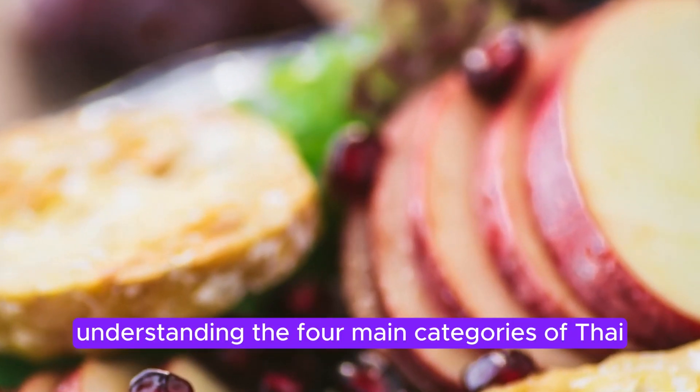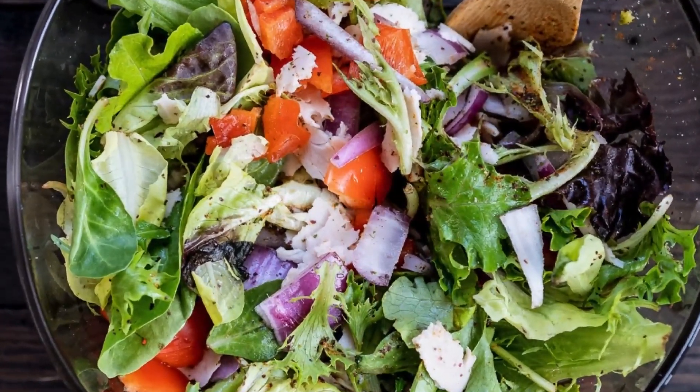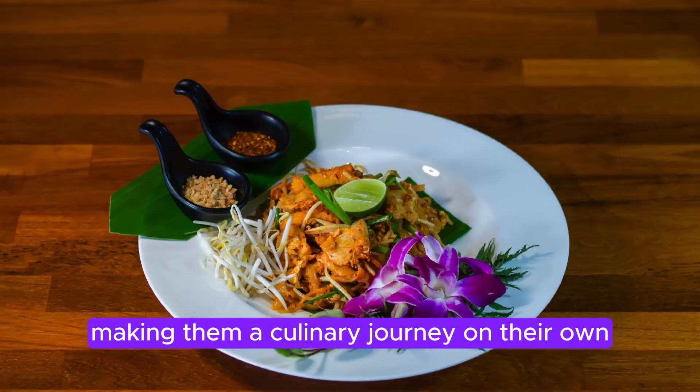Understanding the four main categories of Thai salads is essential: yam, tam, lab, and plah. Each category has its distinct characteristics, making them a culinary journey on their own.